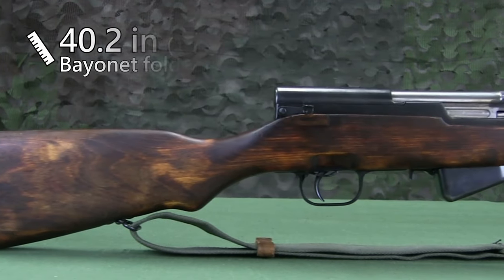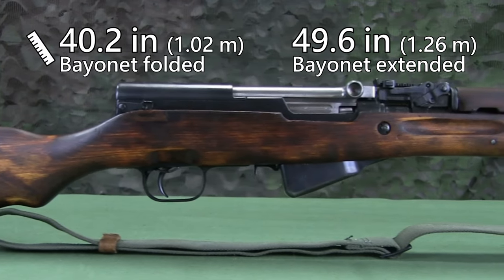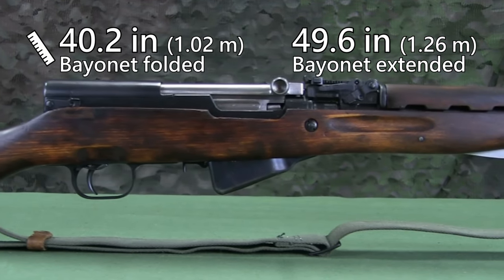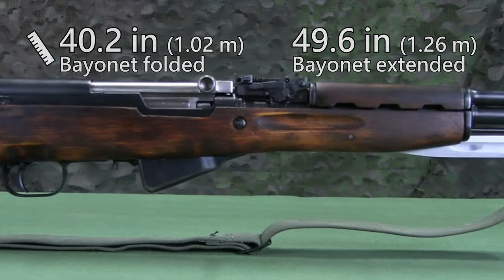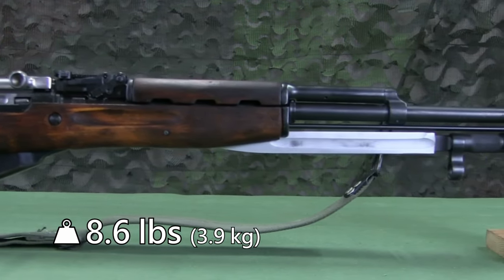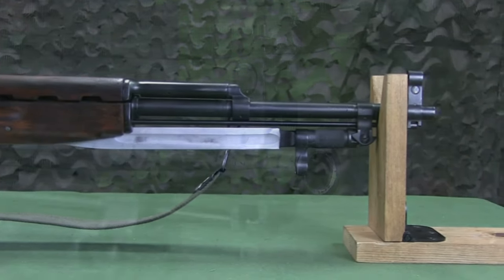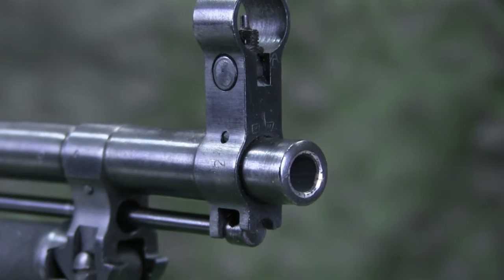The carbine is 40.2 inches with the bayonet folded and 49.6 inches with the bayonet in the combat position. The weight of the carbine with a loaded 10-round magazine is 8.6 pounds. The barrel is 20 inches long with 4 clockwise grooves.